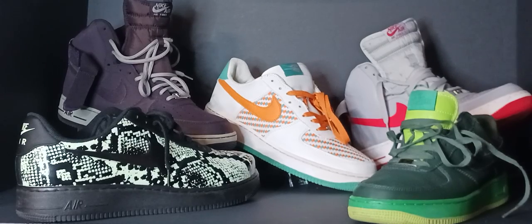Sneaker hoarders. The Nike Air Force One was released in 1982 in the high-top version only. The low-top version was not released until 1983, with a price point of under $60.